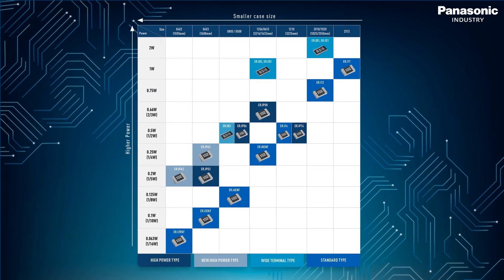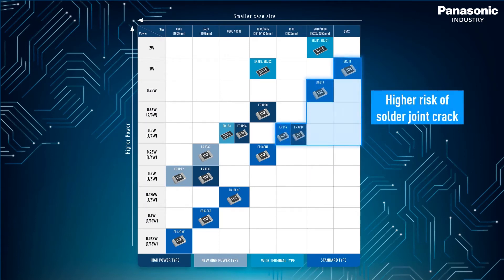Long-term testing has proven that resistors with bigger case sizes carry a higher risk of soldered joint cracks than smaller case sizes. Considering that there is a trend towards tougher environments, it becomes even more essential to avoid this risk.